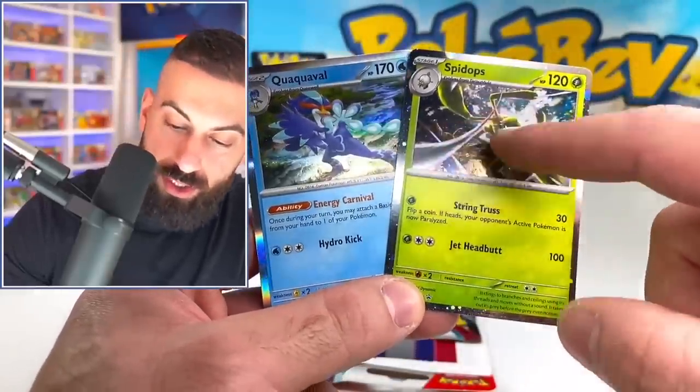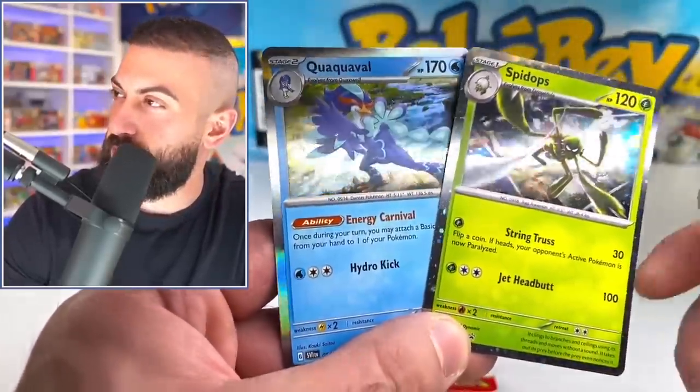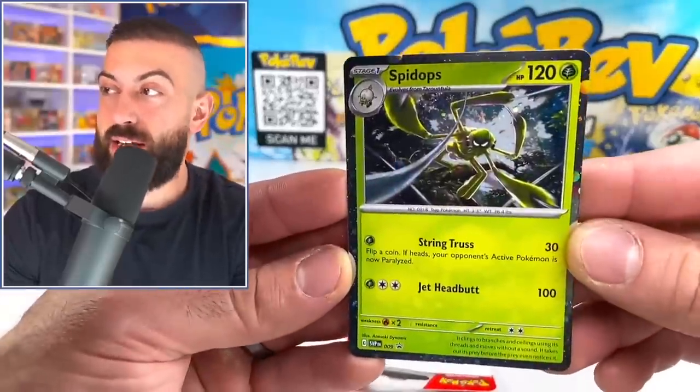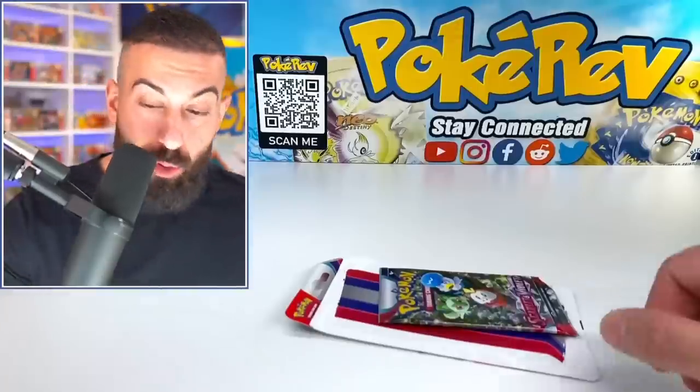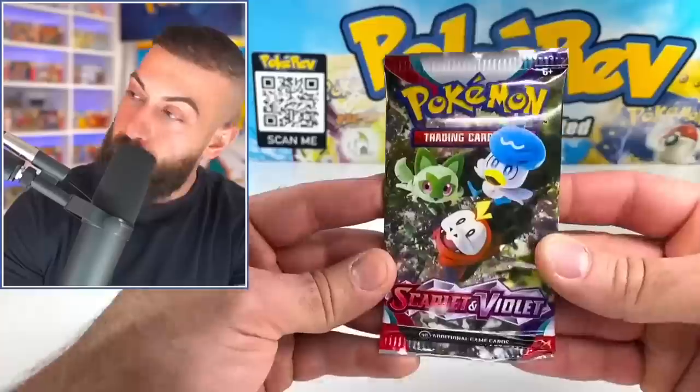Even the holo itself, you can see the pattern coming through. And then this one just kind of is shiny - it reminds me of back in the old EX days. It looks really cool. Honestly, it's making me like holos more.